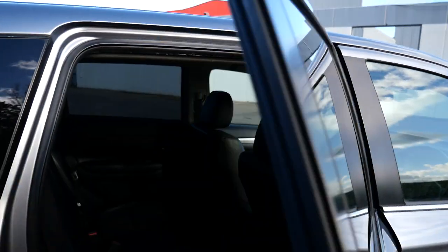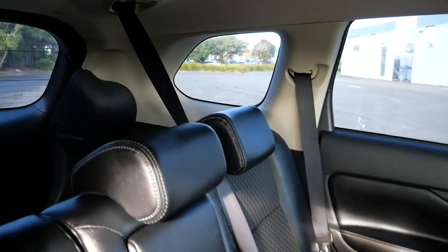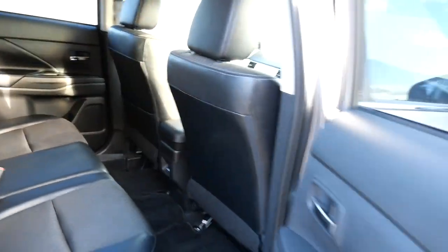Tinted windows in the back there. Five seats, and the middle seat has a lap and diagonal seat belt. You've also got ISOFIX child seat anchor points down there as well.